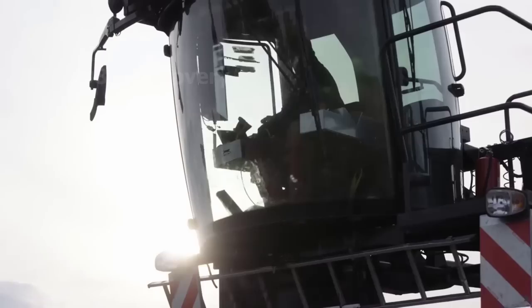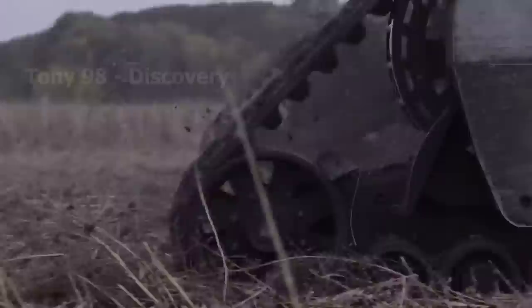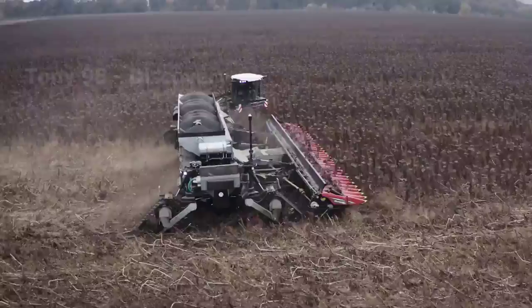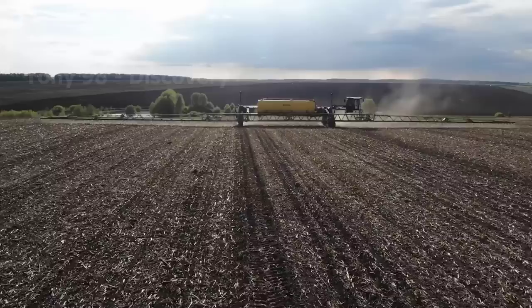Next, we will come to another agricultural machine. This is a modern agricultural machine capable of performing many different functions. This machine can perform tasks such as harvesting sunflowers, harvesting wheat, harvesting corn, sowing seeds, spraying pesticides, and watering large fields. To perform various tasks such as harvesting or sowing seeds, this machine only takes about 10 minutes to swap tools.